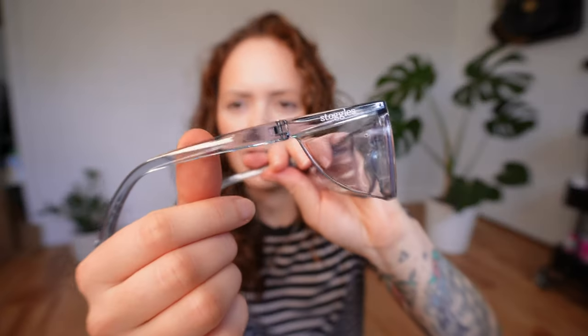Next thing in here is Stoggles — protective eyewear, especially given the state of the world. These are nice to wear instead of the full-on visors and PPE. I got the mini size and they're a touch tight on me. I don't know why I thought I needed the mini size, but they're fine.